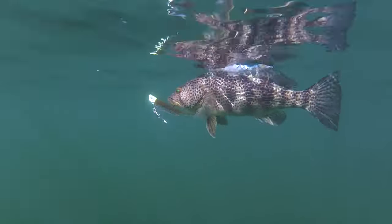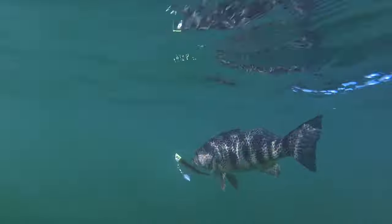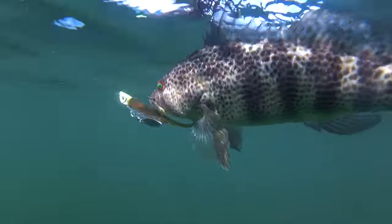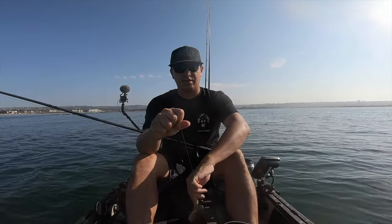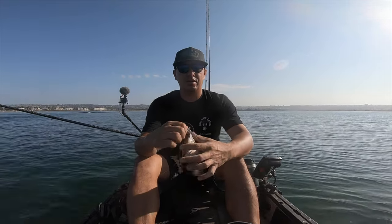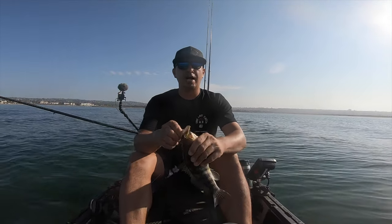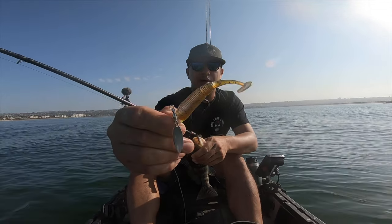Got one on that single rig — standard underspin. Again with that Bad Fish swim bait. The swim bait's a pretty unique color — the body's like an amber on top with what looks like black flake, and then the bottom looks like purple and blue flake.